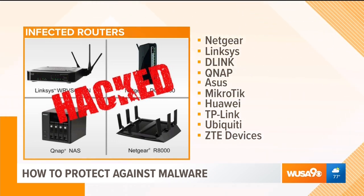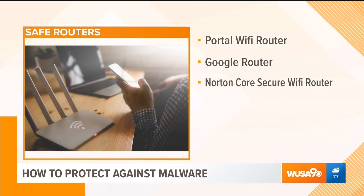What about reliable ones? There's a list of hacked ones, but here are some names for the reliable ones. So far Portal hasn't been infected, Google routers, and the Norton Core — these are good home routers for security that will help. It's a small price to pay for protection of your identity, your money, and everything else.